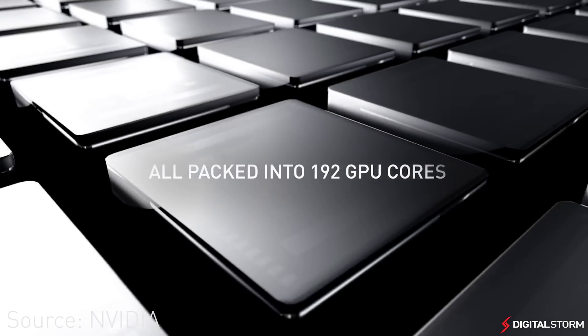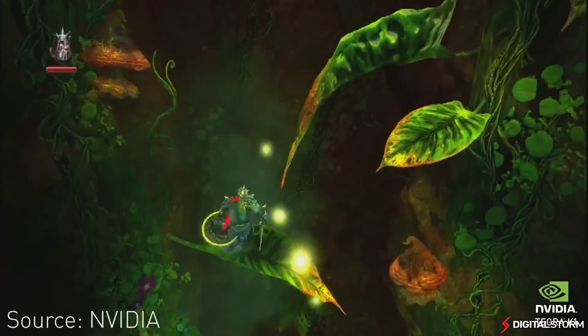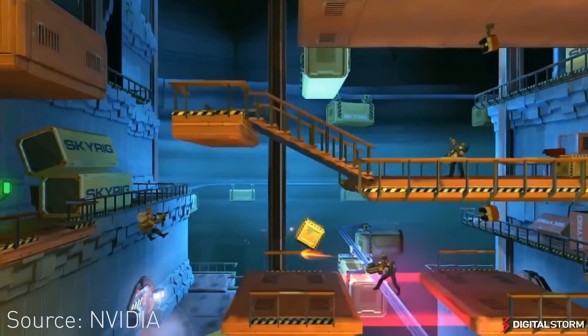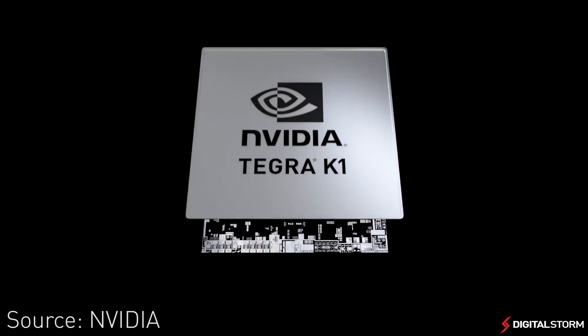For our benchmarks, we compared the Tegra K1 in the Mi Pad to the LG G2, the Nvidia Shield, the OnePlus One phone, and the iPad Mini Retina using 3DMark and Antutu.